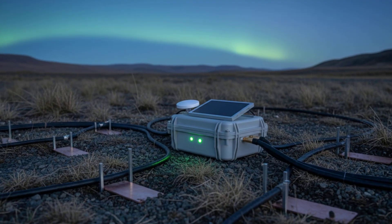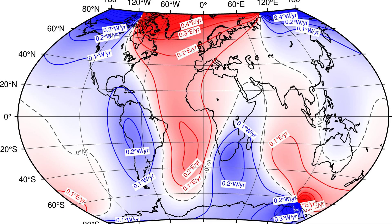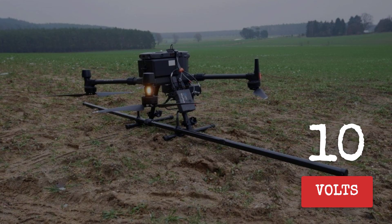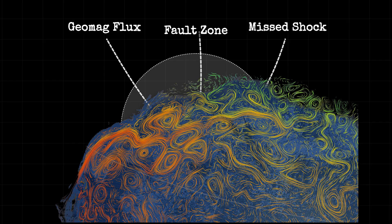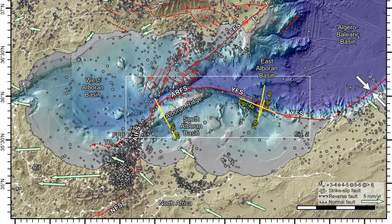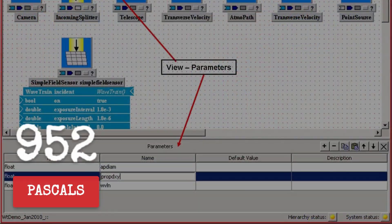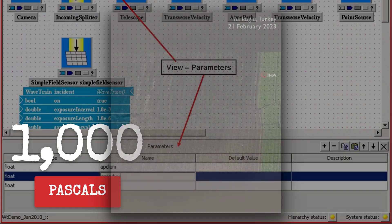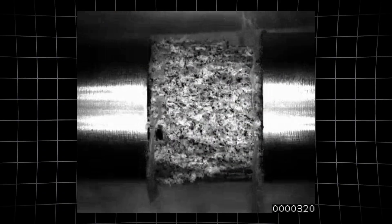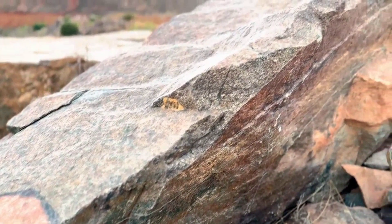Geomagnetic storms don't just light up the sky — they drive electric fields deep underground. When a solar wind stream hits, time-varying magnetic fields sweep across the planet, inducing electric fields at the surface sometimes reaching one to ten volts per kilometer during the strongest events. Those fields push currents through the crust, especially along faults laced with water or graphite, creating subtle but real mechanical stresses. Models estimate Coulomb stress changes from 10 to 1,000 pascals — far below what's needed to break a fault outright, but enough to matter if the system is already close to failure.